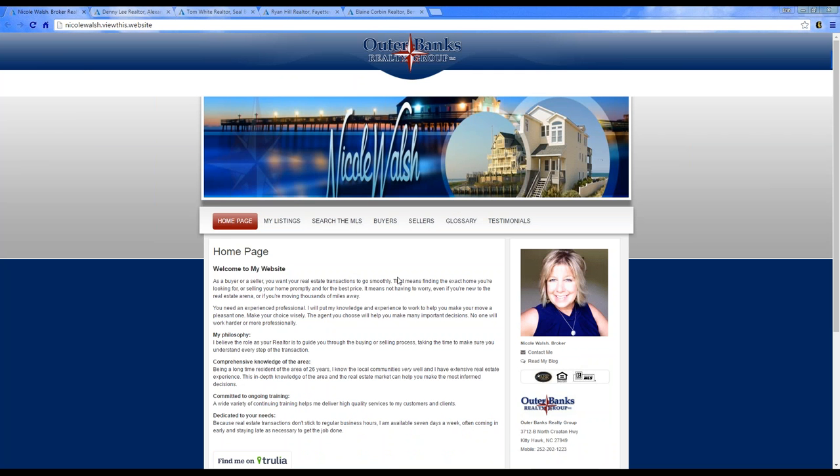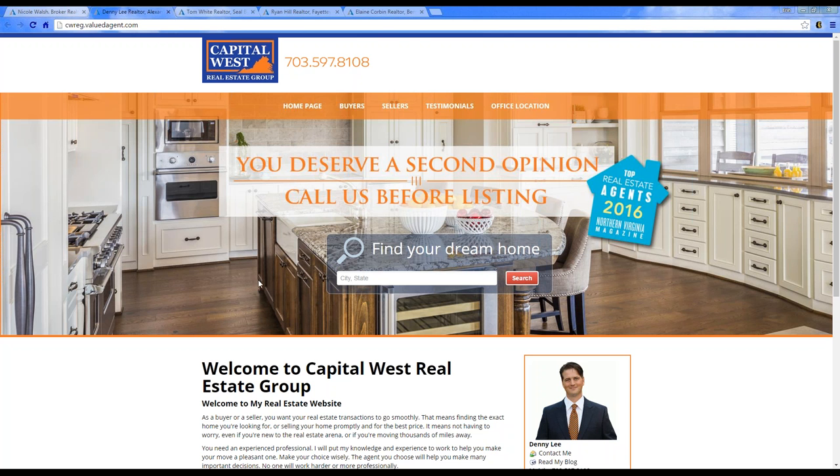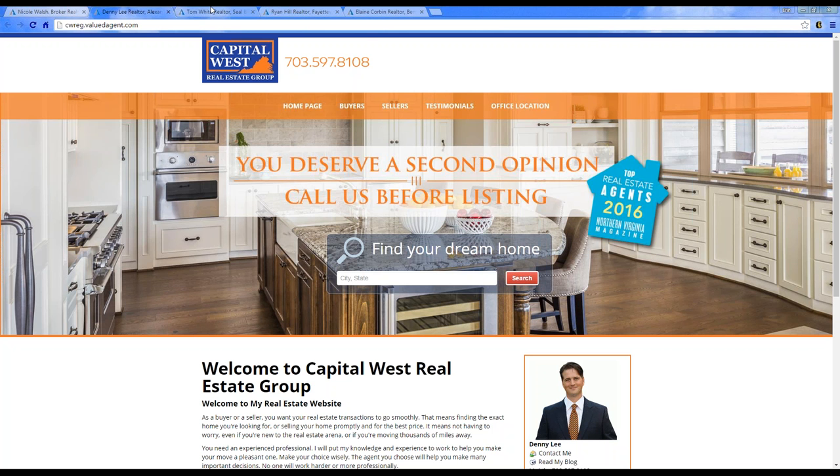These are personal websites where agents went to our graphics team to get customization done. We've created a top piece and a header at the top — that's something you're able to use. Here's another one we recently did: his logo is at the top with his phone number, and we've created this header for him on the website.